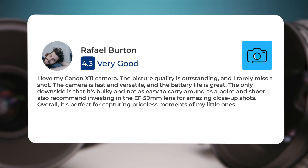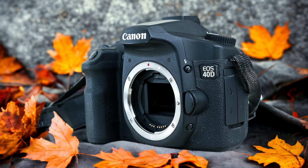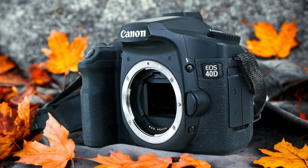I love my Canon XTi camera. The picture quality is outstanding and I rarely miss a shot. The camera is fast and versatile and the battery life is great. The only downside is that it's bulky and not as easy to carry around as a point and shoot. I also recommend investing in the EF 50mm lens for amazing close-up shots. Overall, it's perfect for capturing priceless moments of my little ones.